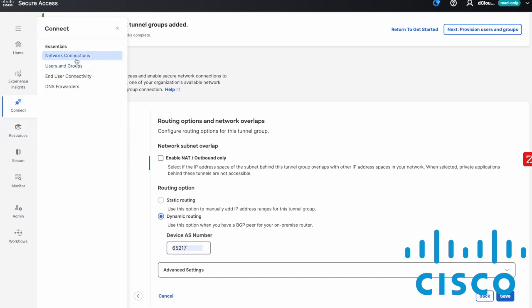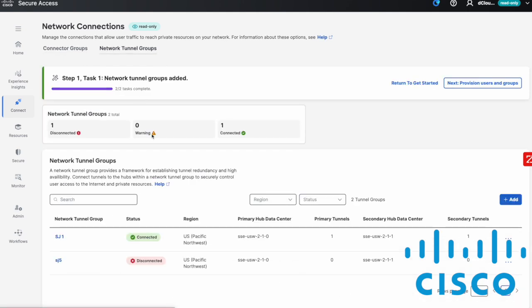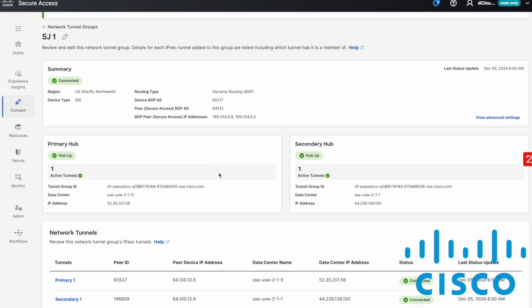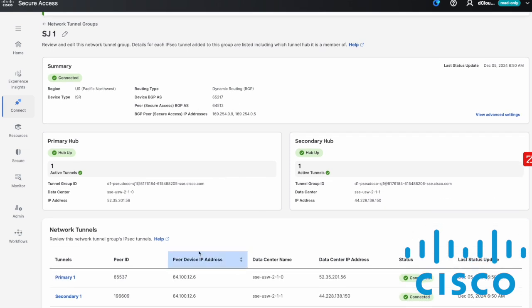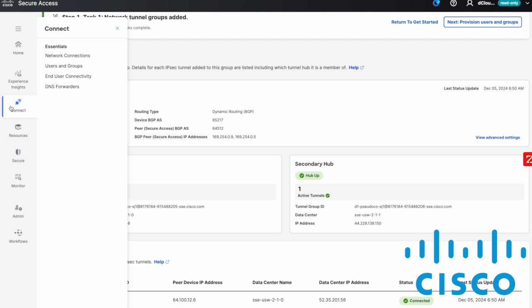Now we can go to Connect, select Network Connections, then Network Tunnel Groups. This shows us the SJ1 configuration we just walked through. Highlighting it takes us to the summary, where we can see the BGP peering AS, as well as the primary and secondary hub, the connection status, and all relevant information.